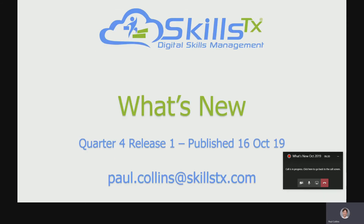That's pretty much it in terms of what we've got in this release — all of it is live in the system. If you'd like to know more about the training, give me a shout at paul.collins@skillscx.com and we'll get somebody to talk to you, take you through the format, and of course provide pricing. Thank you very much and we'll see you on the next What's New.